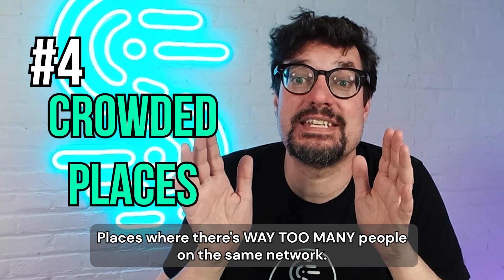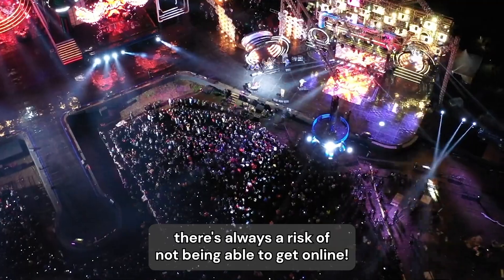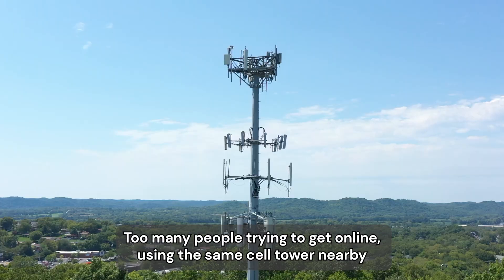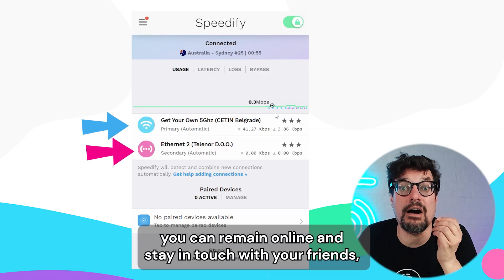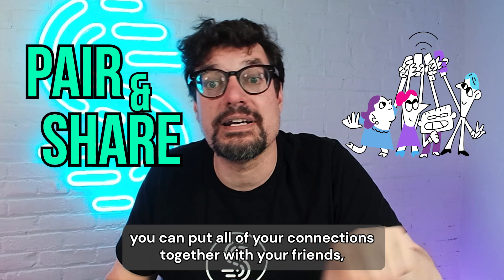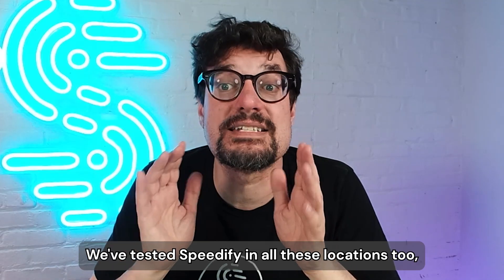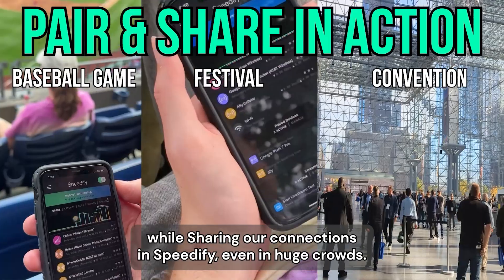Places where there are too many people on the same network — festivals, concerts, sporting events, conventions — there's always a risk of not being able to get online. Even if there is free Wi-Fi, so many people are using it that it's basically useless. The same goes for your mobile data, as too many people trying to use the same cell tower leaves you with a slow and unstable connection. But if you use Speedify with all the available connections you have, you can remain online and stay in touch with your friends. With Pair and Share, you can pool all your connections together with friends and wirelessly share each other's cellular connections, so everyone can have a more reliable online experience.